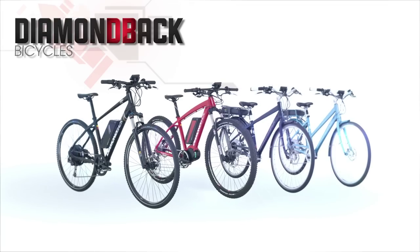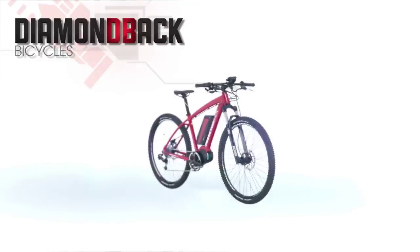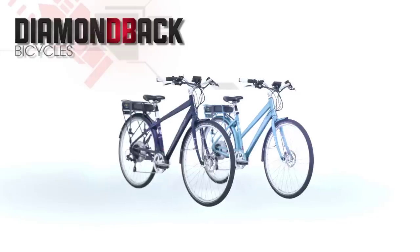Diamondback E-Bikes come in four models to suit your price range and intended use: the Trace EXC Commuter, the Overdrive EXC Mountain Bike, and the comfortable Lindau EXC City Bikes in men's and women's.